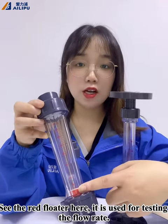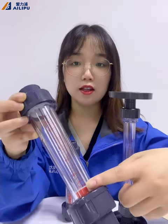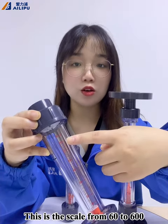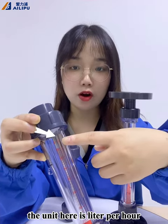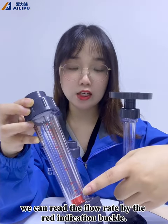See the red float here? It's used for testing the flow rate. This is the scale from 60 to 600. The unit here is liter per hour. We can read the flow rate by the red indication marker.